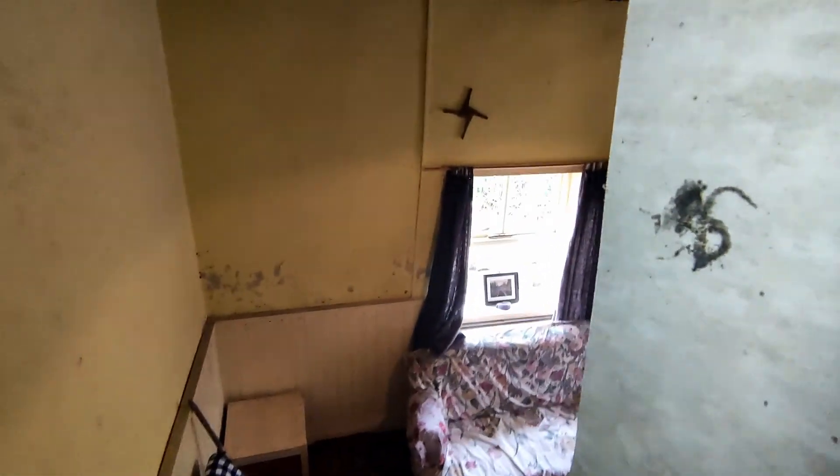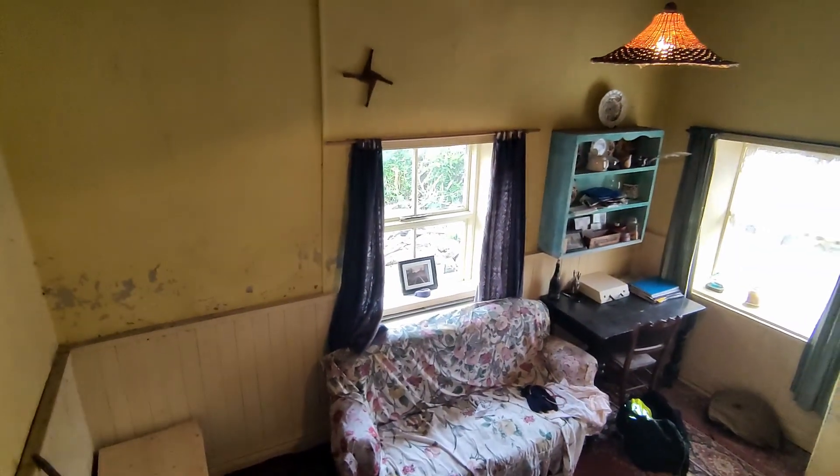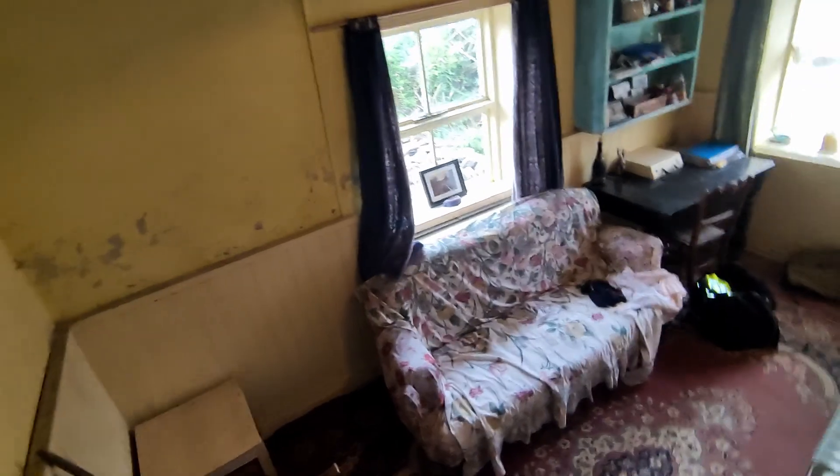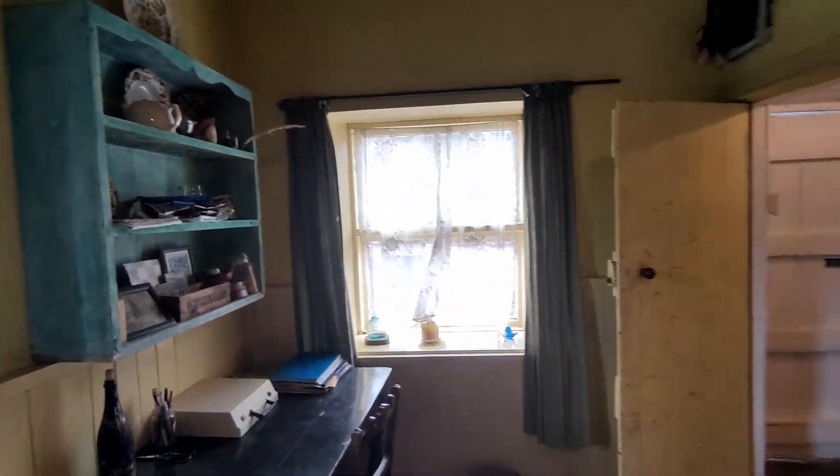The sunlight generally comes in through this central window during the afternoon because it's south-facing, which is lovely. It means this room is the best lit, and that's the front window there.